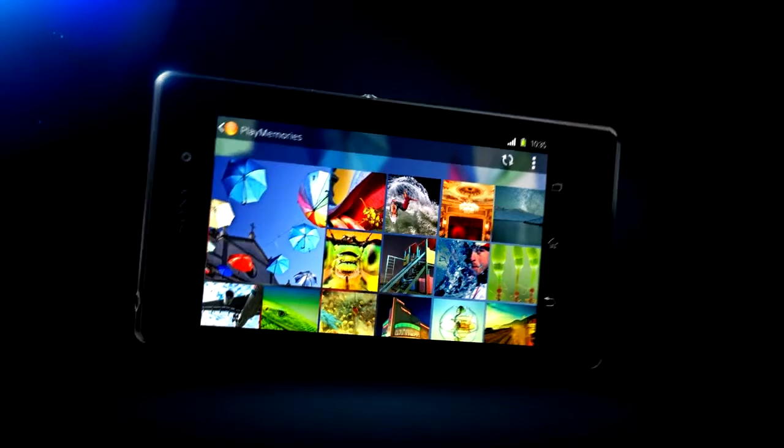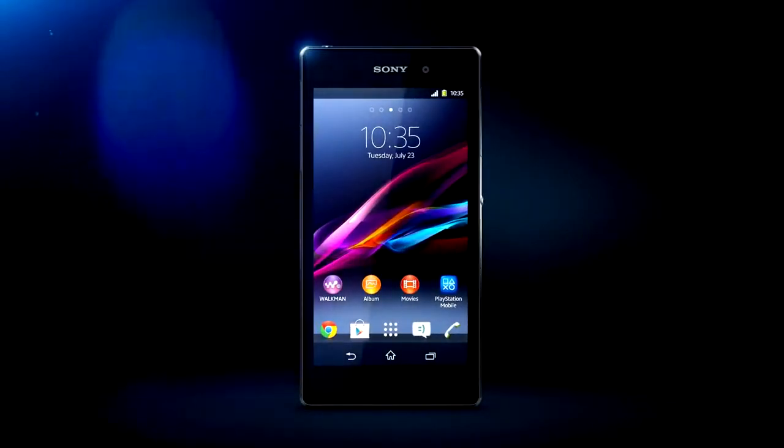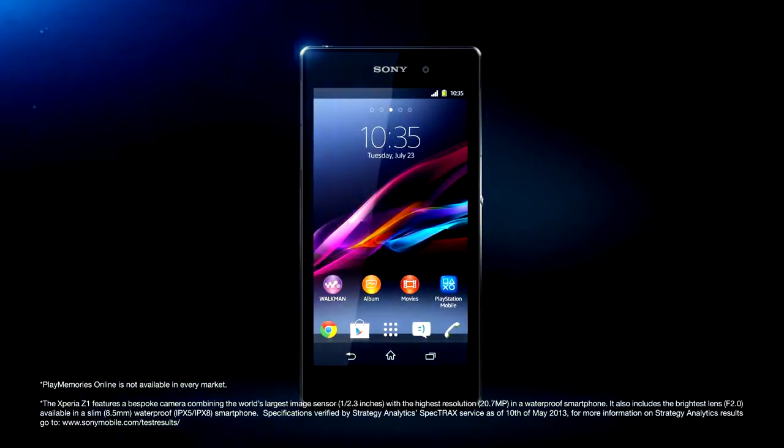Unlimited upload and free of charge. Xperia Z1 — the world's best camera in a waterproof smartphone.